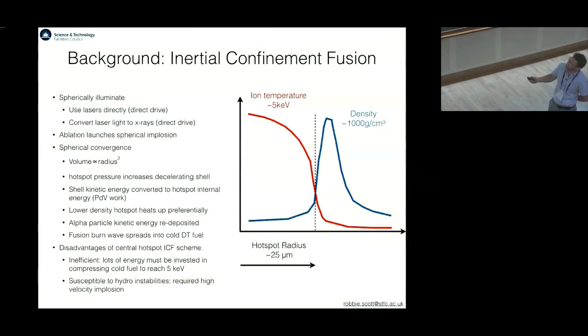The disadvantages of the central hotspot ICF scheme are principally that you have to invest an awful lot of energy in creating this dense cold fuel in order to create these 5 keV temperatures. It's quite inefficient. It's also because you have to have a high velocity implosion in order to create the high kinetic energies, it's susceptible to hydrodynamic instabilities, such as the Rayleigh-Taylor instability.